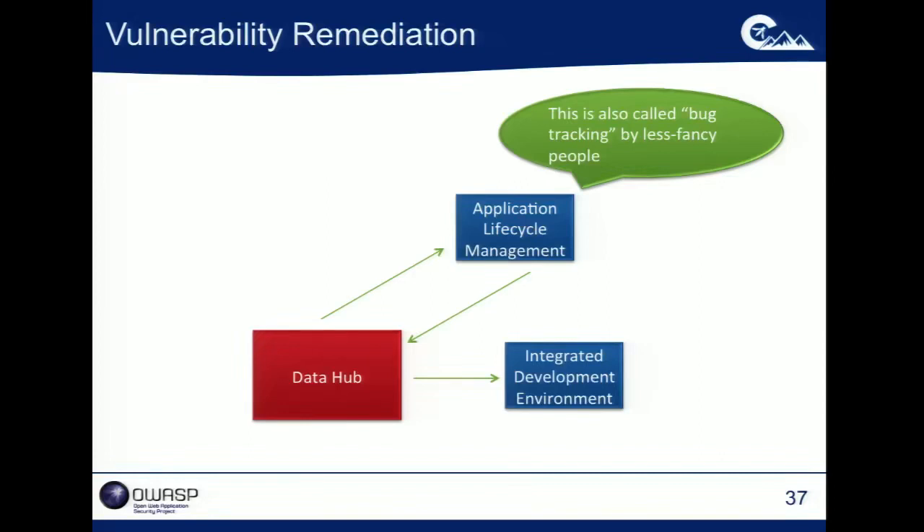In analyst speak, it's application lifecycle management tools — I'm more of a bug tracking tool kind of guy. If you've got all this vulnerability data in the data hub, start pushing the tasks you want developers to undertake into the systems they're already using for task management. Almost every development team doing anything has JIRA, HP Quality Center, or Bugzilla — some sort of defect tracking system and a series of meetings where they pick what work they need to do. If you can use those systems, that's going to take a lot of friction out of the process.